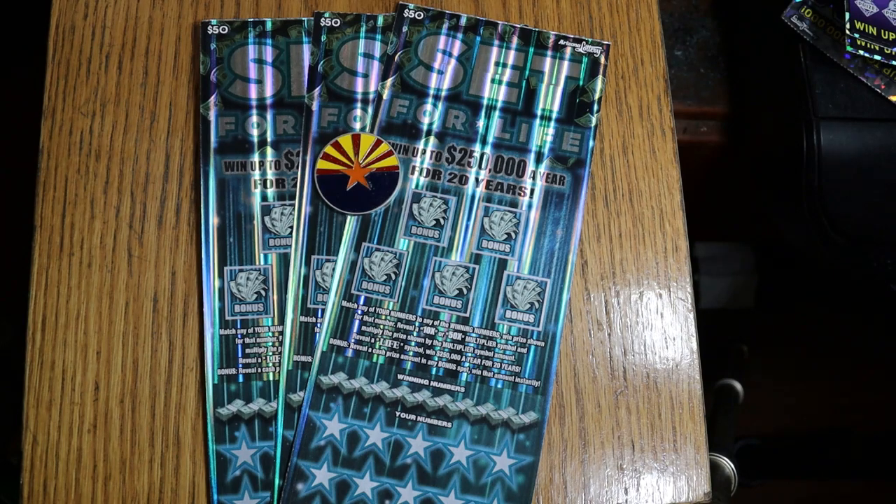So this is a match-your-number game. Find the multipliers — a 10 or 50 — win accordingly. Find the magic word LIFE, and you've got Willy Wonka's golden ticket, because you're getting $250 a year for 20 years. Or you can take the lump sum, which I would do. Anyway, I've got tickets 4, 5, and 6.